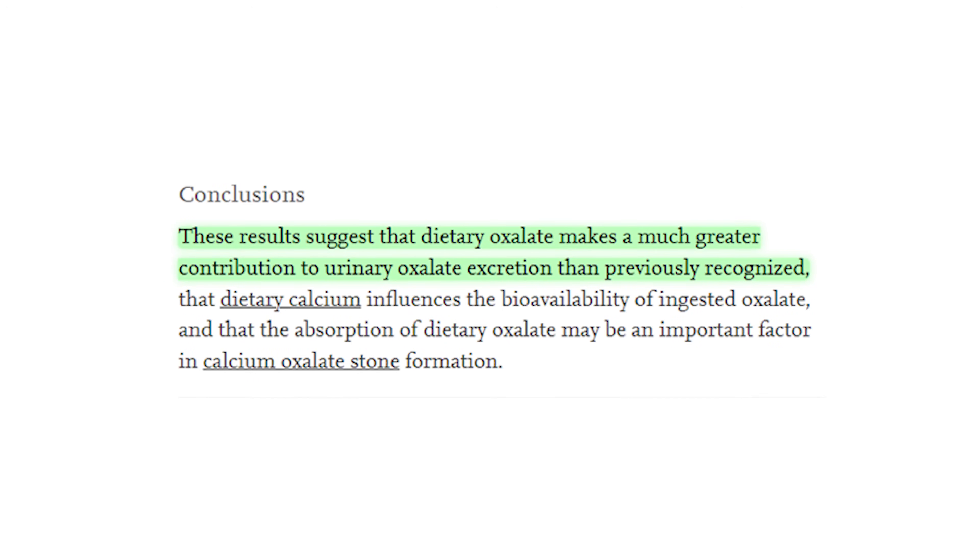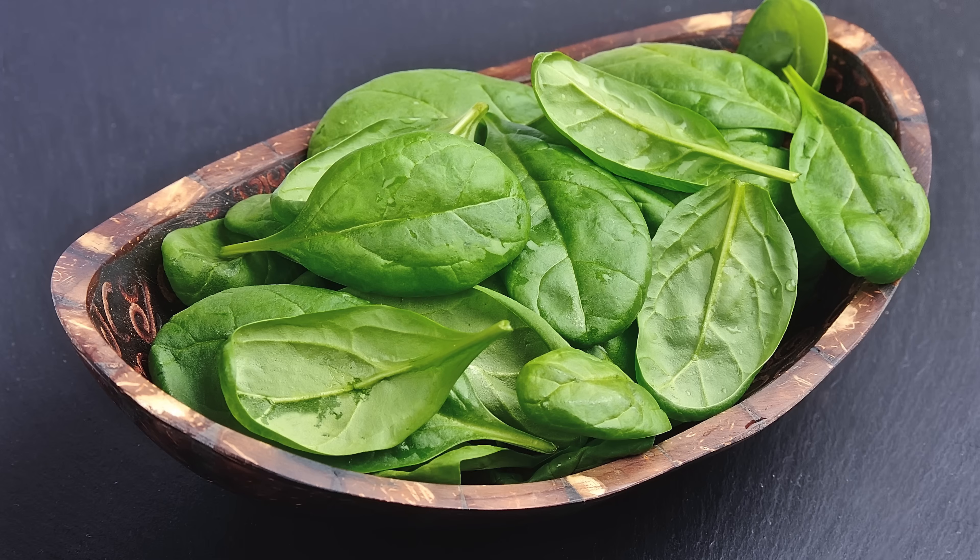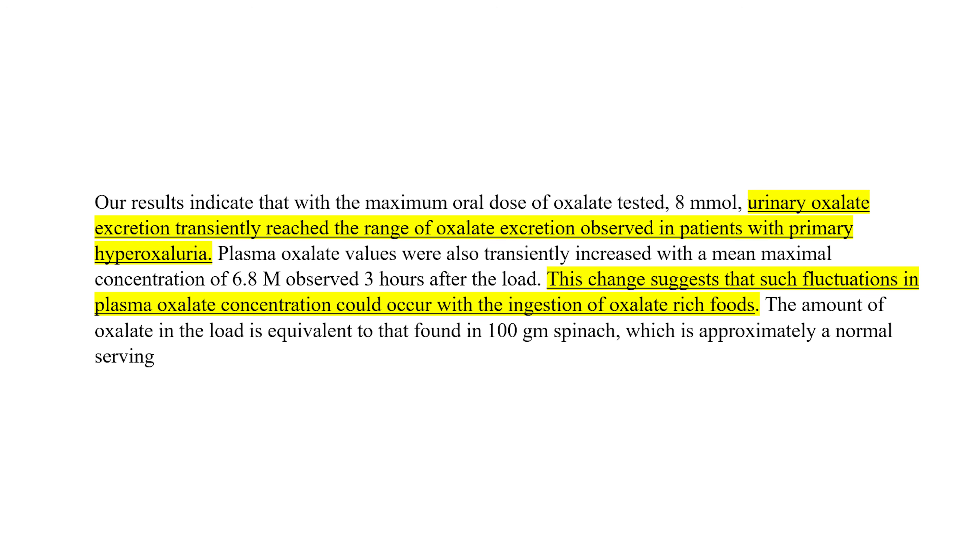Some might tell you that oxalate coming in from the diet doesn't affect blood levels to any significant extent — this idea is flat out wrong. You can see this study, which showed that the amount of oxalate found in just 100 grams of spinach was enough to increase urine excretion equivalent to that found in genetic hyperoxaluria, and also found significant elevations in the blood.